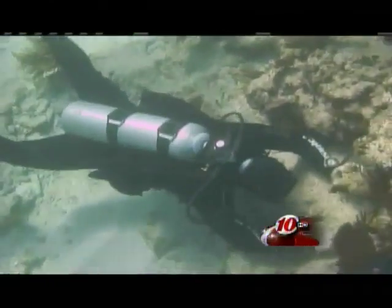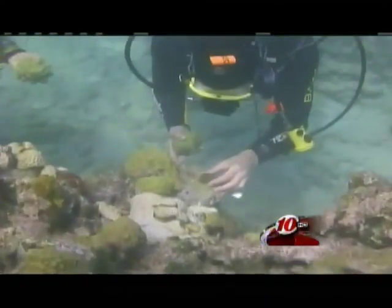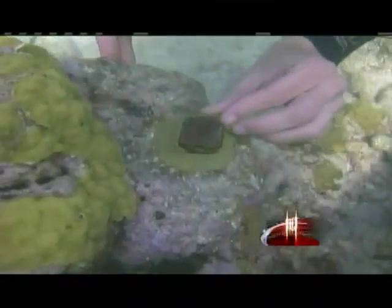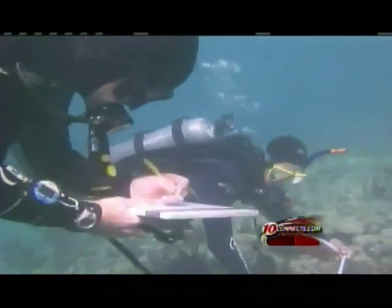Scientists hope to begin securing large numbers of cultured corals to reefs in the Florida Keys this winter. And if all goes well, researchers say they'll move one step closer to saving these marine creatures. In Tampa, Preston Rohde, 10 Connects.